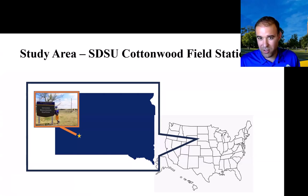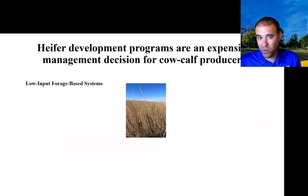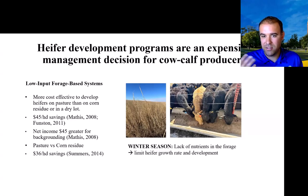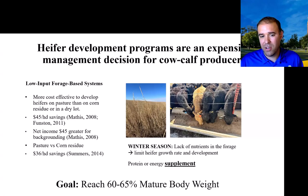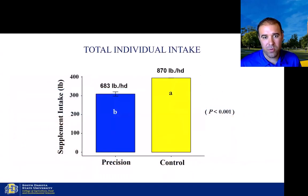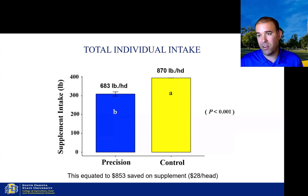The question was: can we evaluate low-input forage-based systems versus feeding in a dry lot or supplementing in a dry lot? The literature supports that low-input forage-based systems generally save money, but dormant grasses lack nutrients like crude protein and energy, requiring supplementation — especially for developing heifers we want to reach 60 to 65 percent of mature body weight. We did a control group and a precision group, all offered at least five pounds per head per day, with 60 Black Angus heifers monitored using a precision in-field scale at the water source.